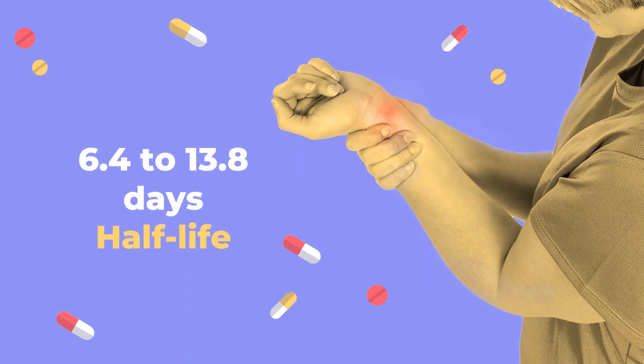Half-life. In patients with symptomatic gout given single-dose intravenous infusions of Pegloticase (0.5 to 12 mg), half-life ranged from 6.4 to 13.8 days.